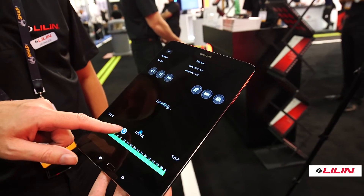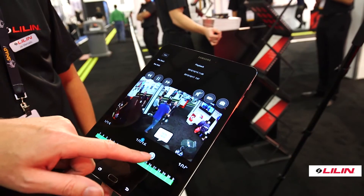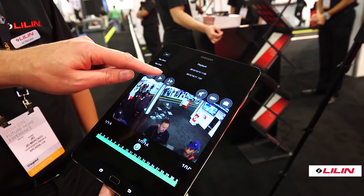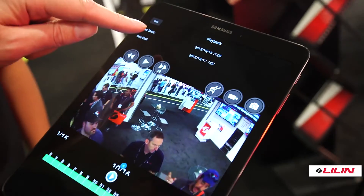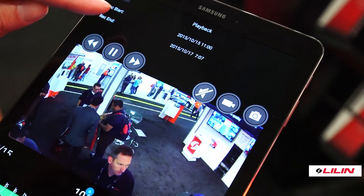Leland has also advanced our iOS and Android app. Many requests from our dealer channel have been to add functionality to make it easier for the end user, so we've added features such as scroll, rewind, and fast forward — basically making it much easier to review your recorded video.